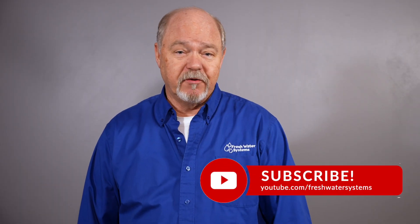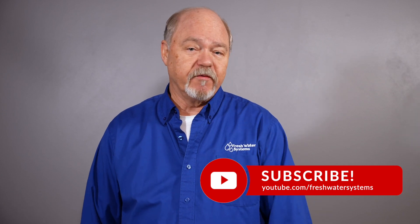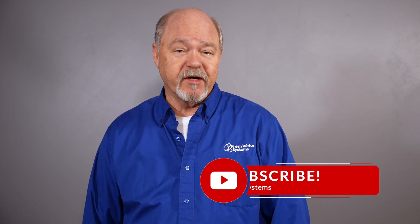I hope you got something out of this. Be sure to like this video, subscribe to our channel, and check out the reverse osmosis and filtration products on our website, FreshwaterSystems.com.